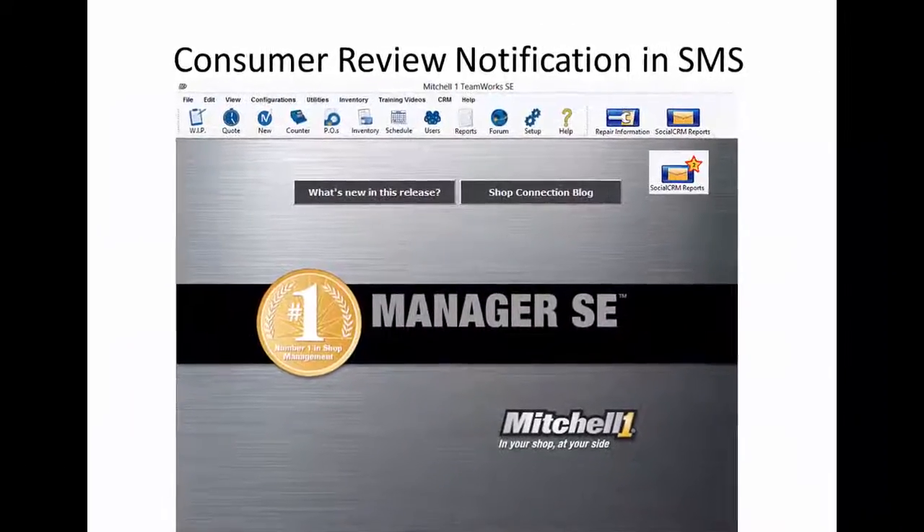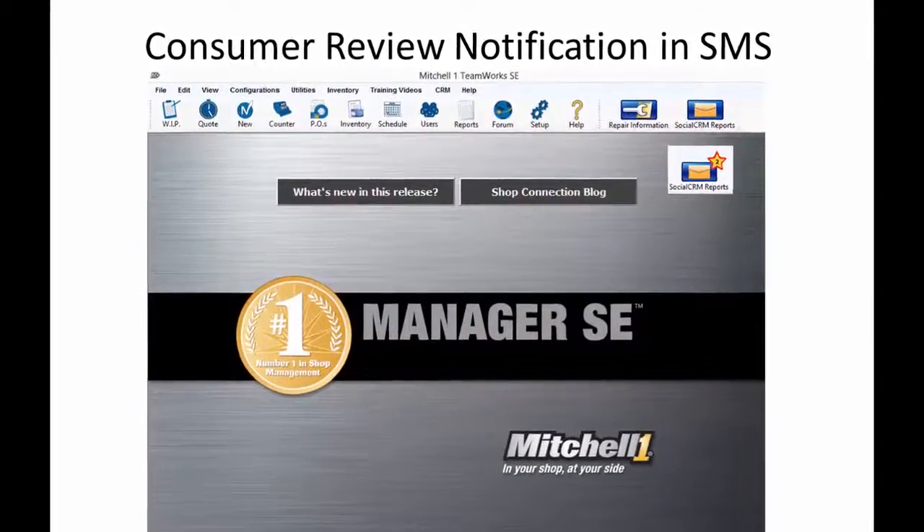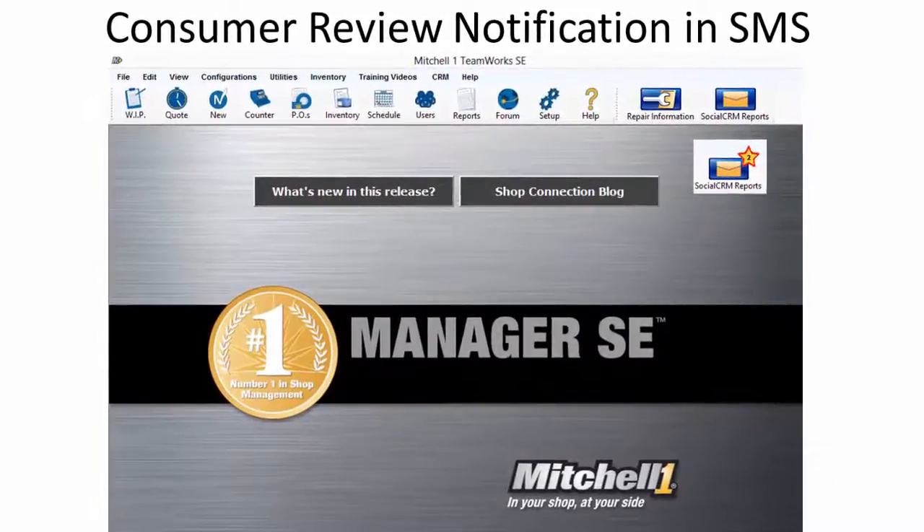A star notification similar to smartphone notifications appears on the Manager SE dashboard in real-time when a new consumer review arrives. The Social CRM Reports button provides mouse-over text that tells the user how many new reviews there are since the last time they looked.